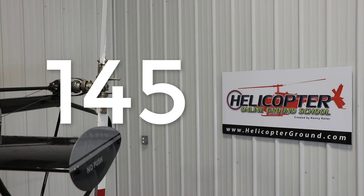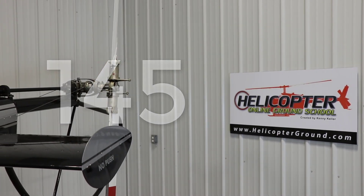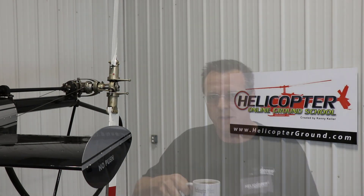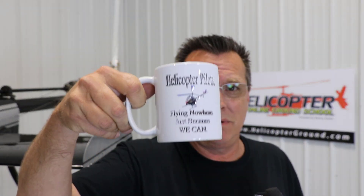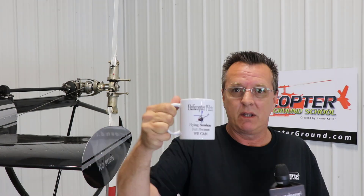Hello, welcome to Day 145 of Coffee with Kenny, our daily video where we cover all kinds of helicopter training related topics. Today I'm going to dedicate this video to Taz Christman. For those of you inquiring about Taz and wanting to fly with him in the Schweitzer 300, he works at Airwork Las Vegas — that's probably the best place to get a hold of him, or on Facebook or Instagram. Taz really digs the Schweitzer and that's what he flies.